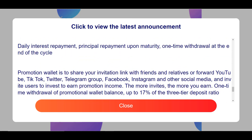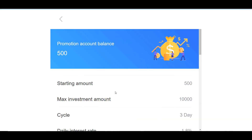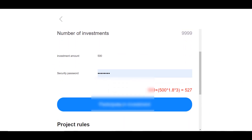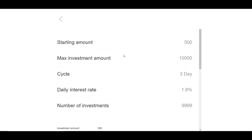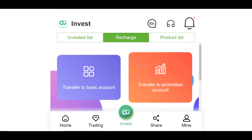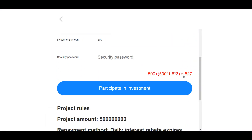It's quite profitable to put investments into these plans because you get a significant return. Let me demonstrate by making a deposit into the first three-day plan: choose the investment plan, enter the amount of TRX, enter your security password, and click Participate. The calculator shows I will get 527 TRX at the end of three days. Remember, when recharging for investment plans, you must choose the promotional account.